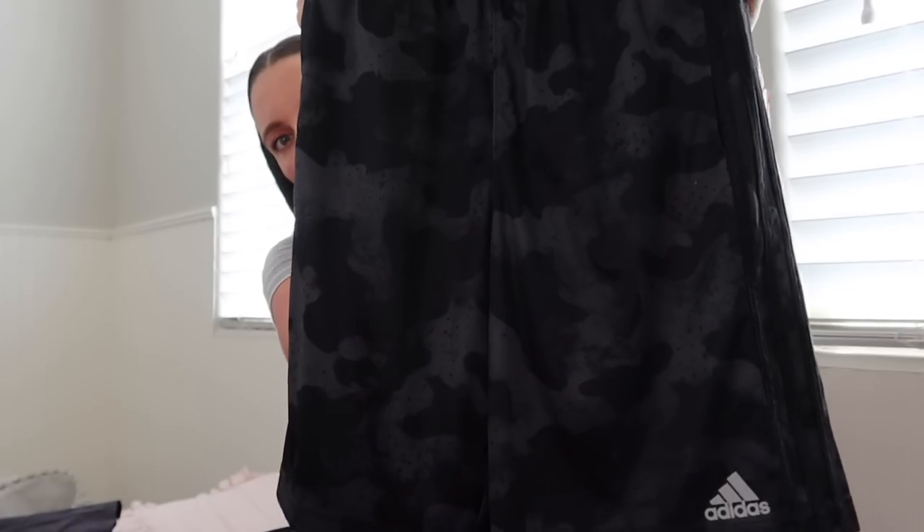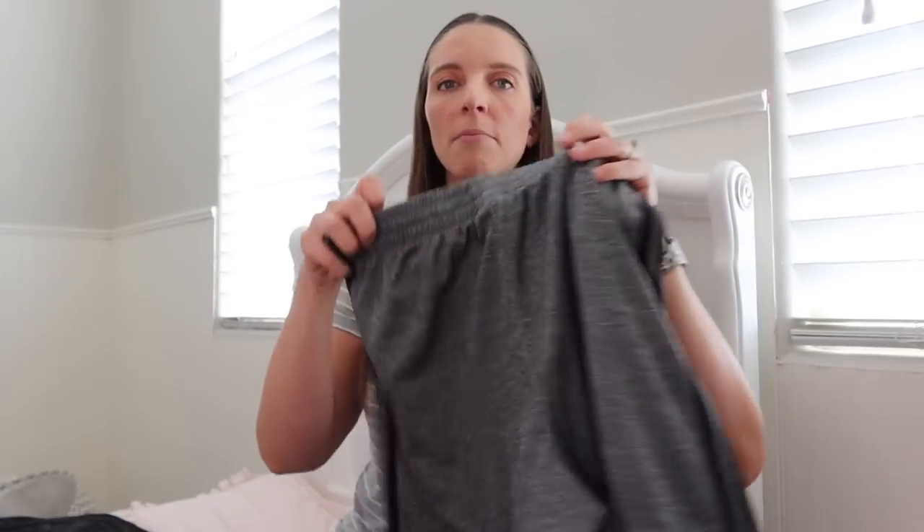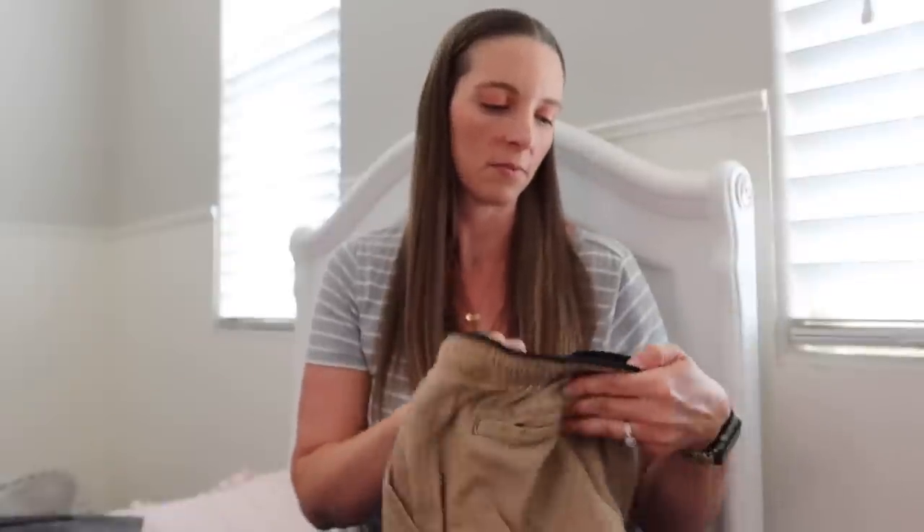I was at Costco a few weeks ago and they had Adidas shorts on sale for $9.99 a pair. I got Jackson two pairs — one is a black and gray camo print and then gray and black Adidas ones. He loves athletic clothes and athletic shorts, but I feel like it's sometimes hard to match with bright colors, so I play it safe and get a lot of black and grays for athletic clothes. I was also at Sam's Club with my best friend and got him shorts in khaki and gray — they're the Iron Co brand, around $10, just a khaki style cargo short.